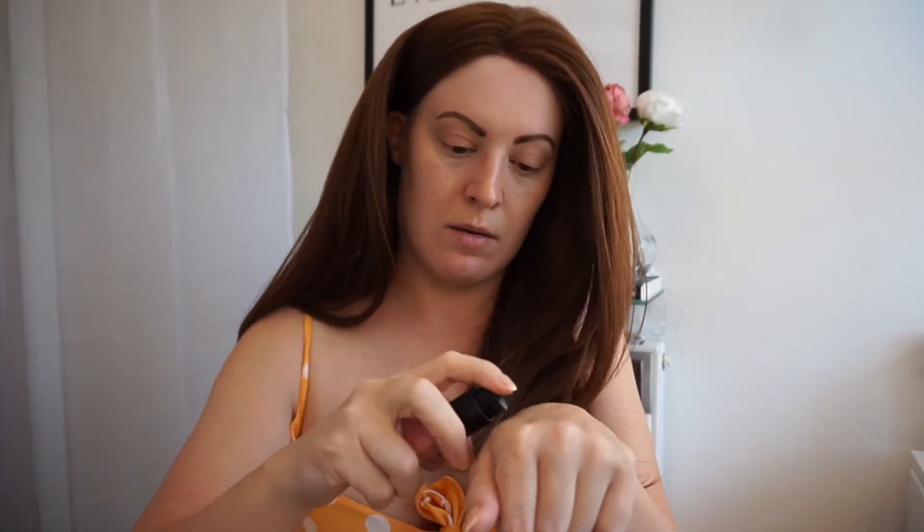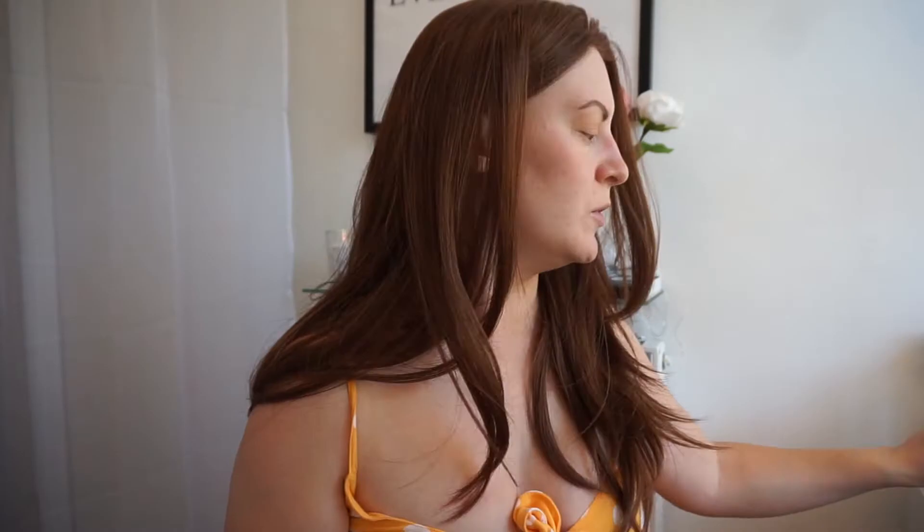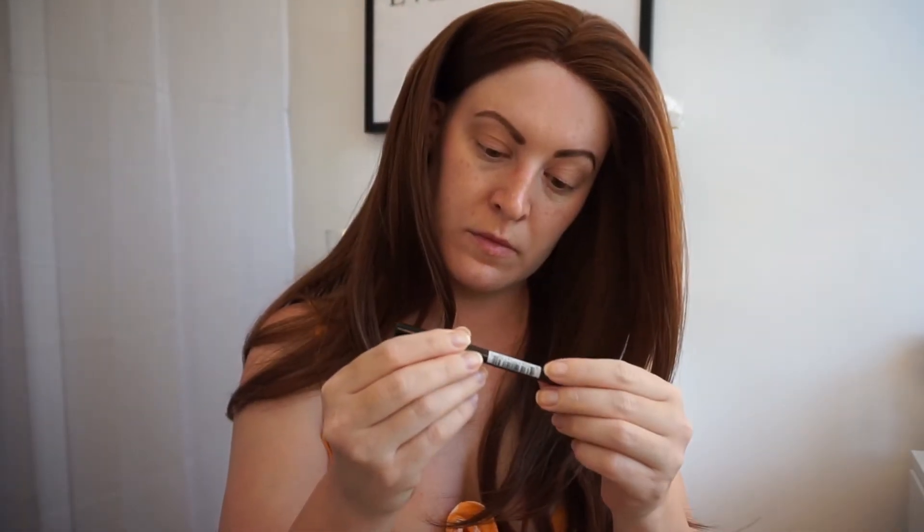Using MAC Fix Plus and a beauty blender to create a slightly damp base, then taking my NARS liquid blush in Orgasm and putting a drop on the back of my hand. I'm not going to be wearing any concealer or anything — it's literally just the blush and the eyes.